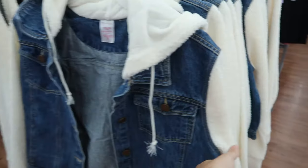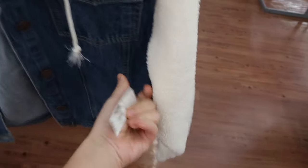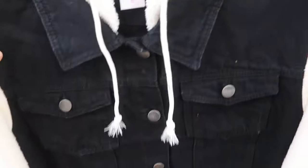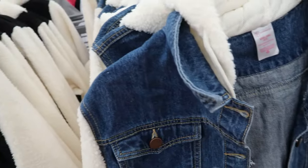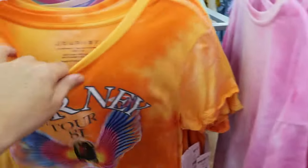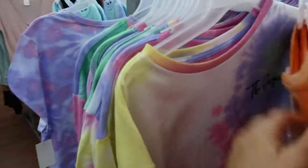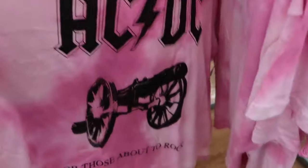I'm noticing these denim sherpa sleeve and collar jackets — they're $19.96. I don't love the denim on this; I think the black is okay but the sherpa and denim together isn't the best quality. These band tees also look new at $9.96 — they have Journey, Mickey, AC/DC, Kiss, and Pink Floyd.